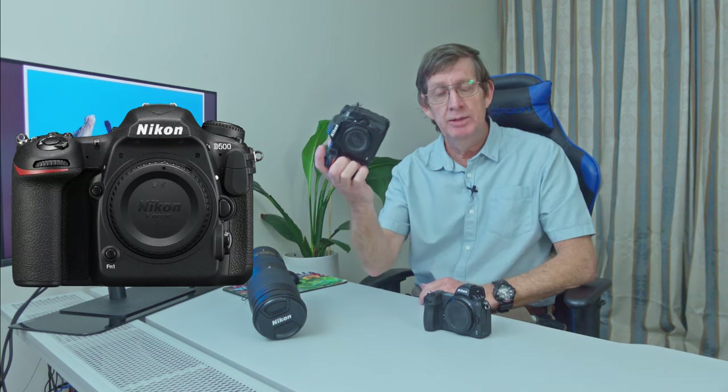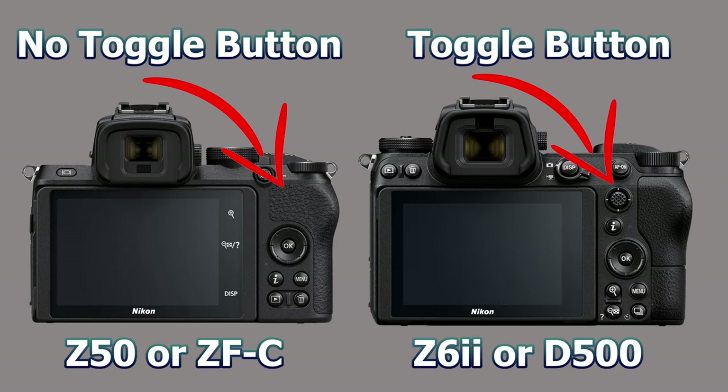So to sum up: should you buy or keep your D500, or upgrade to the Z6II? I haven't mentioned the mirrorless crop sensor Nikon cameras — Z30, Z50, or ZFC — because they are missing one key feature: the toggle button to move your focus point around quickly. I can do that with the D500, but not with those cameras. If you think you can live without that toggle switch you could look at the Z50 or ZFC, but if you're really into wildlife photography, having the ability to move your focus point around very quickly is a godsend.